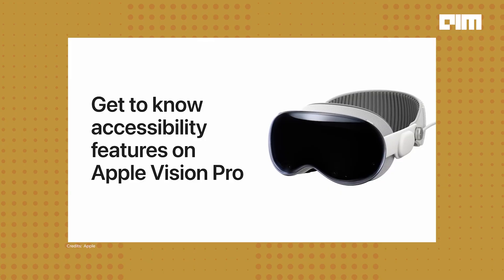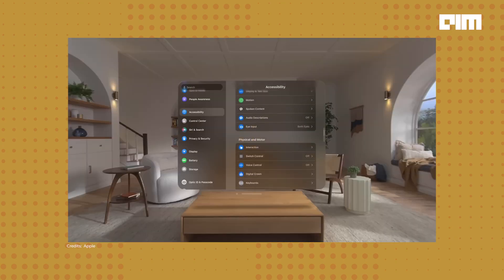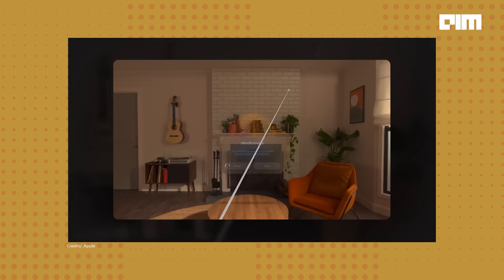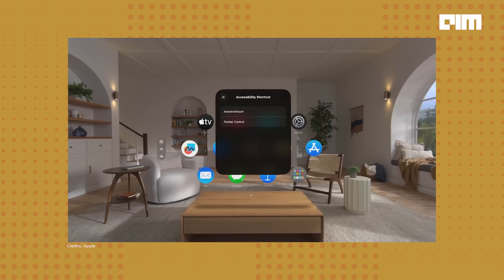And there's more in the realm of non-invasive tech. Take Apple Vision Pro, for instance — a sensation on the internet with its advanced accessibility features. The Apple Vision Pro offers an impressive range of built-in features supporting diverse needs. It includes dwell control for hands-free interaction, pointer control for alternative navigation, and an accessibility shortcut for quick settings access.